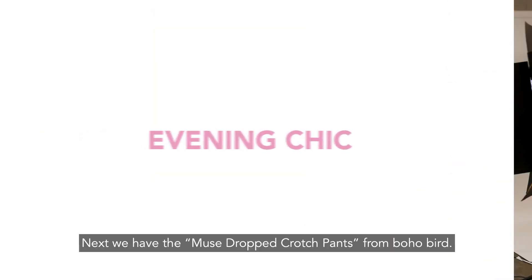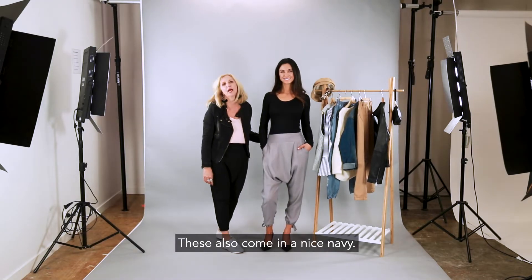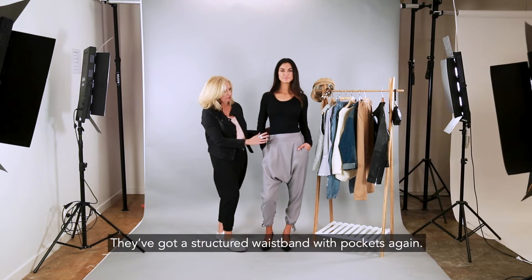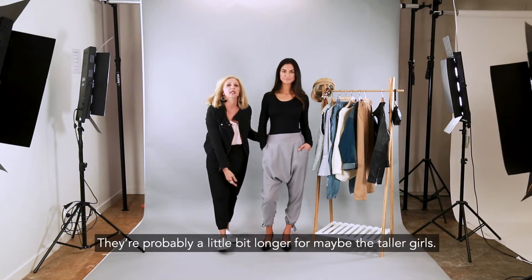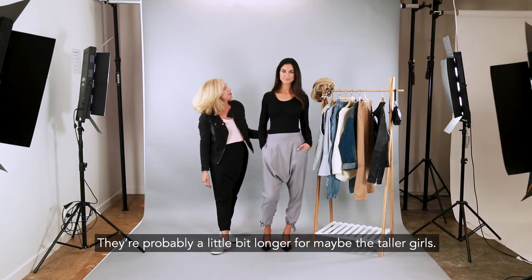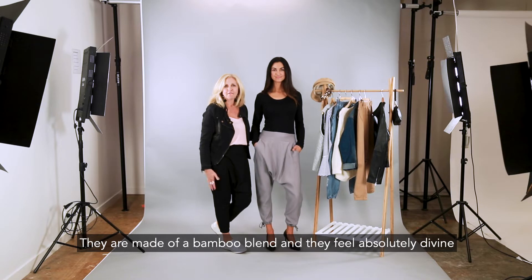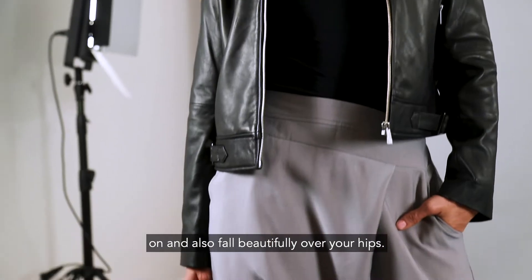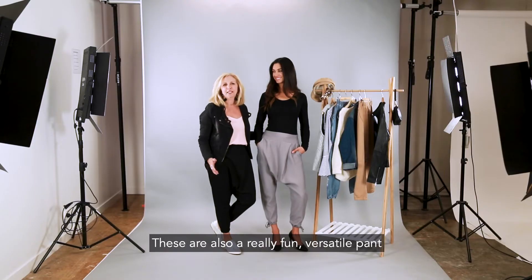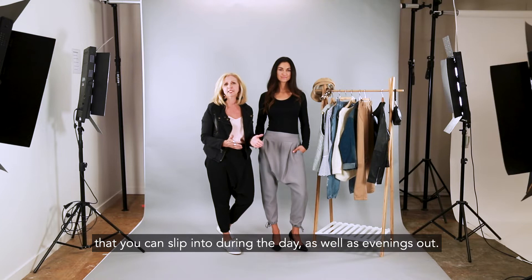Next we have the Muse Drop Crotch Pants from Boho Bird. These also come in a nice navy. They've got a structured waistband with pockets again, and they're probably a little bit longer — better suited for the taller girls. They are made of a bamboo blend and feel absolutely divine on, falling beautifully over your hips. These are also a really fun, versatile pant that you can slip into during the day as well as for evenings out.